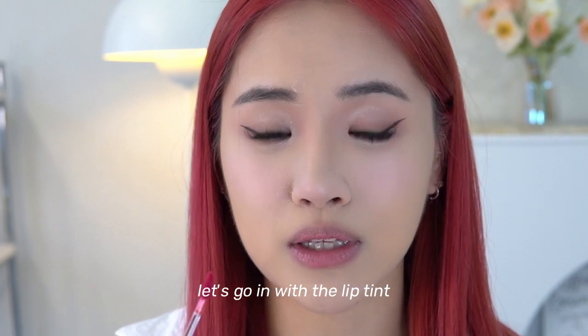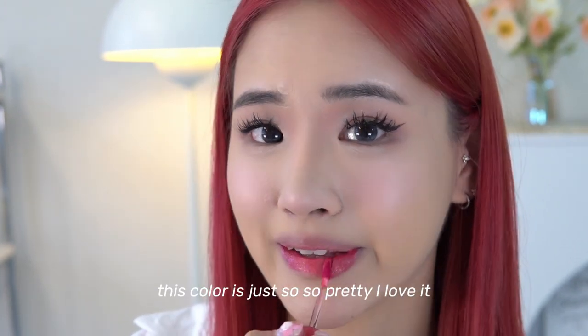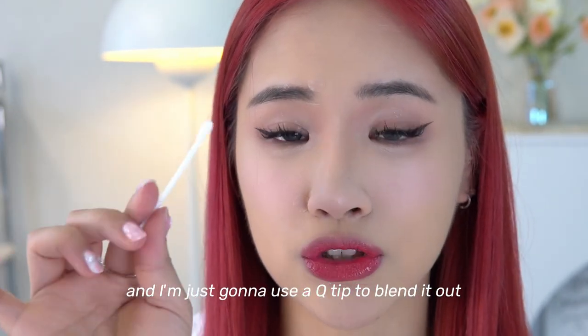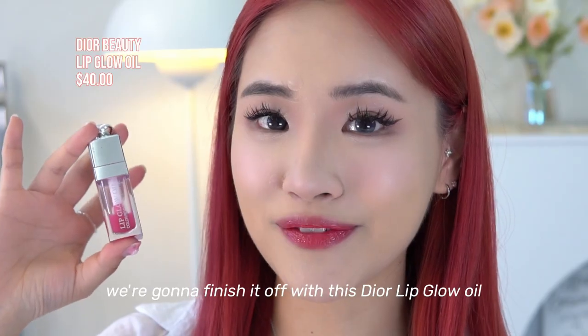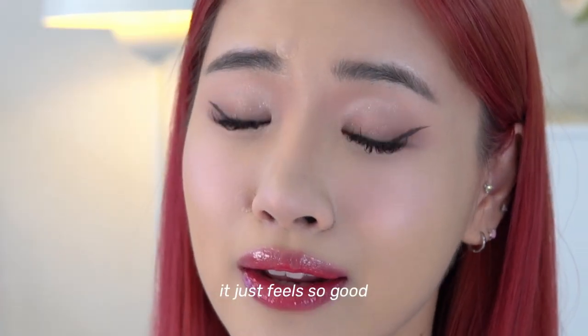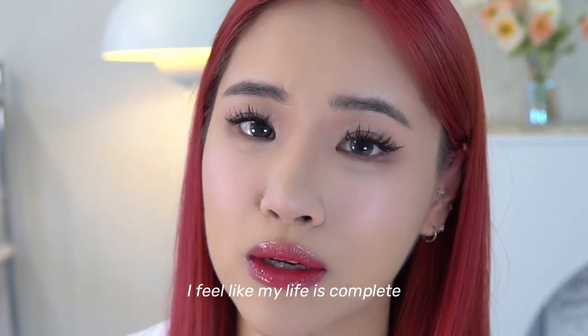Going in with the lip tint — this color is just so pretty. I'm using a Q-tip to blend it out. Then finishing off with this Dior Lip Glow Oil — it just feels so good. The second there's lip gloss on my lips I feel like my life is complete.